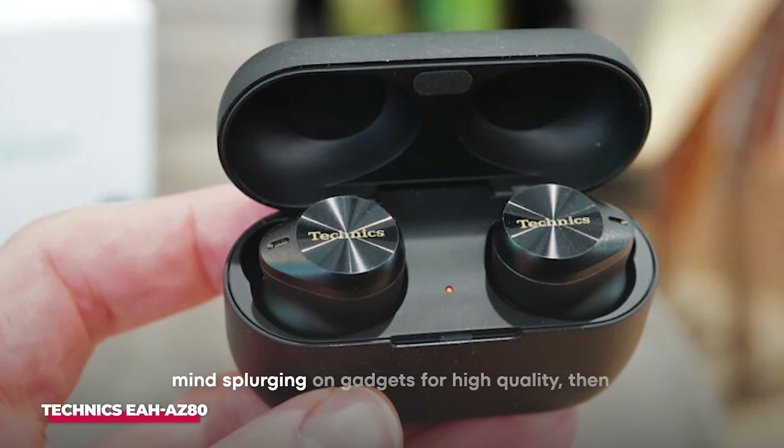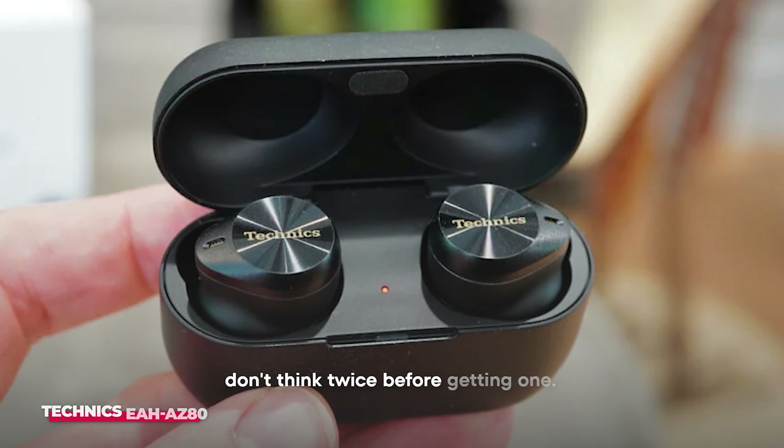It's quite pricey, yes, but if you don't mind splurging on gadgets for high quality, then don't think twice before getting one.